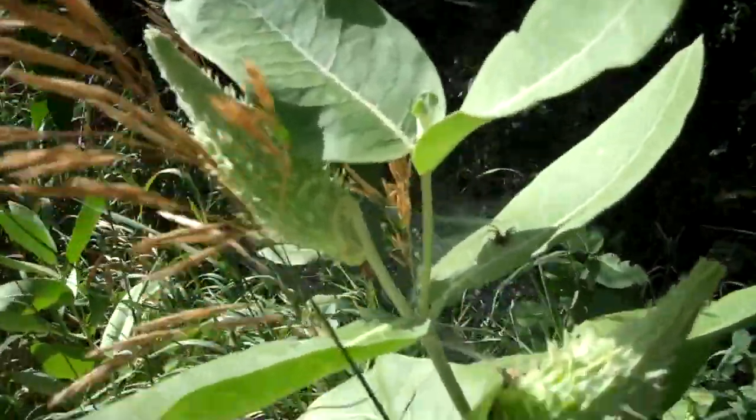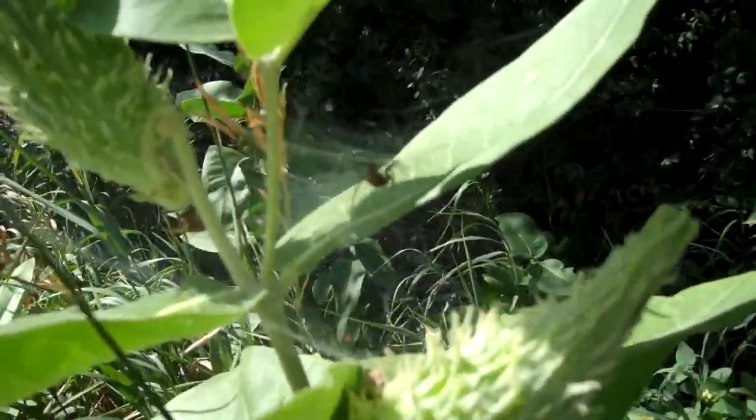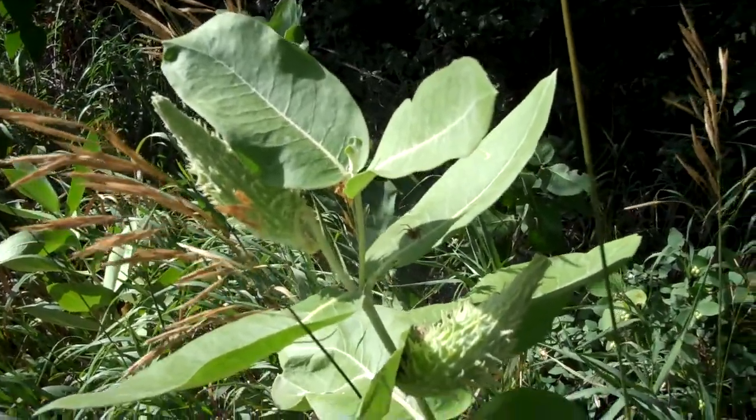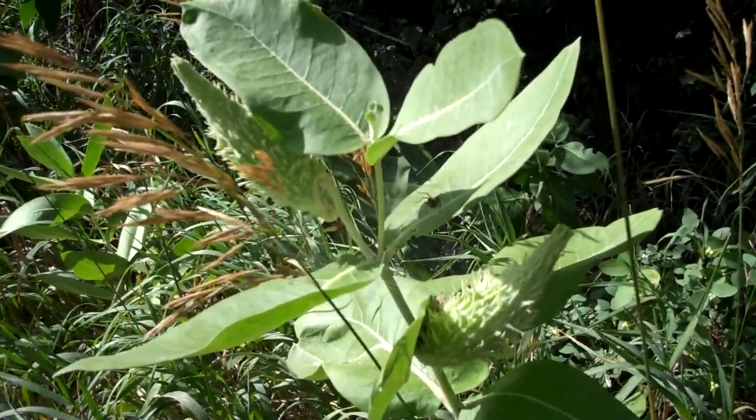This one also has a little spider friend that's made a nest right there, hoping to catch some insects. What the showy milkweed is also known for is that the monarch butterfly loves to come and eat off the showy milkweed.